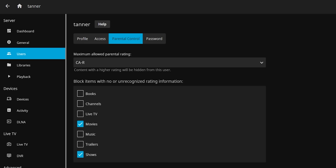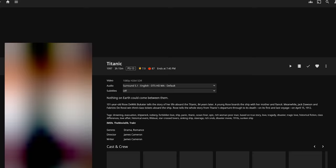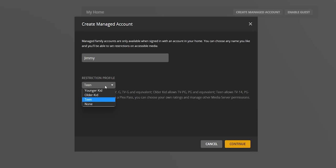Parental controls in Jellyfin are pretty complete. Libraries can be restricted by account, and maximum parental ratings can be set. Since we're in Canada, the Canadian motion picture ratings are used, but even when media has a rating from another system, it seems to translate over pretty well — a PG-13 rating, for example, will be read the same as a 14A rating. Plex has a cool feature called managed accounts, which allows you to set maximum ratings by selecting one of four restriction profiles: younger kid, older kid, teen, and none. You're not able to customize what these profiles restrict or create new ones, which seems like kind of an oversight.